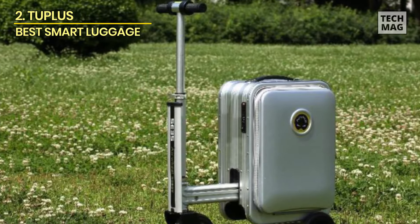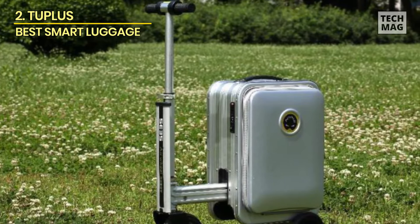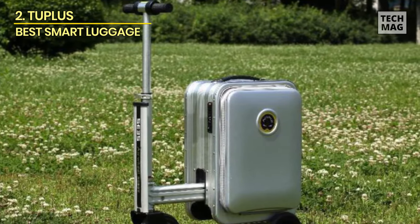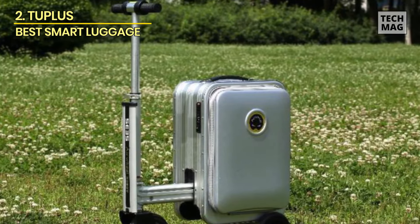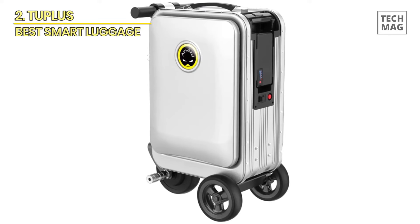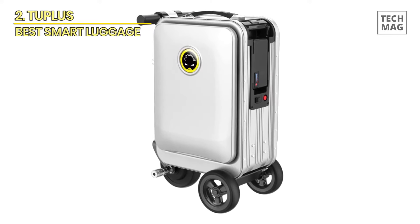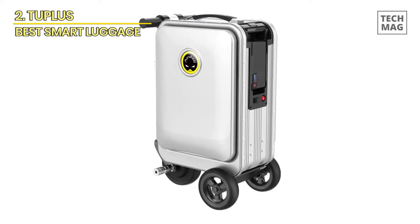Overall, the Airwheel SE3S offers a unique and enjoyable travel experience, combining functionality with fun. Whether you are a frequent flyer or an occasional traveler, this smart, rideable suitcase scooter is a worthwhile investment.